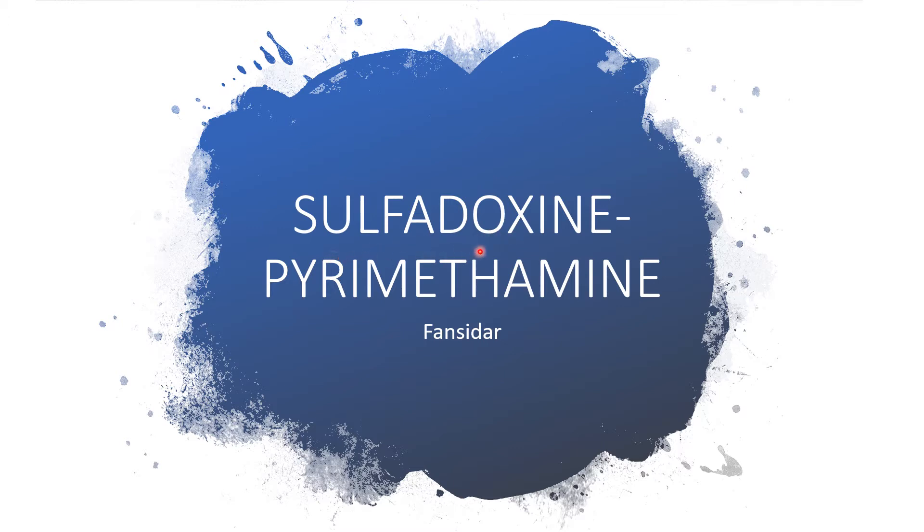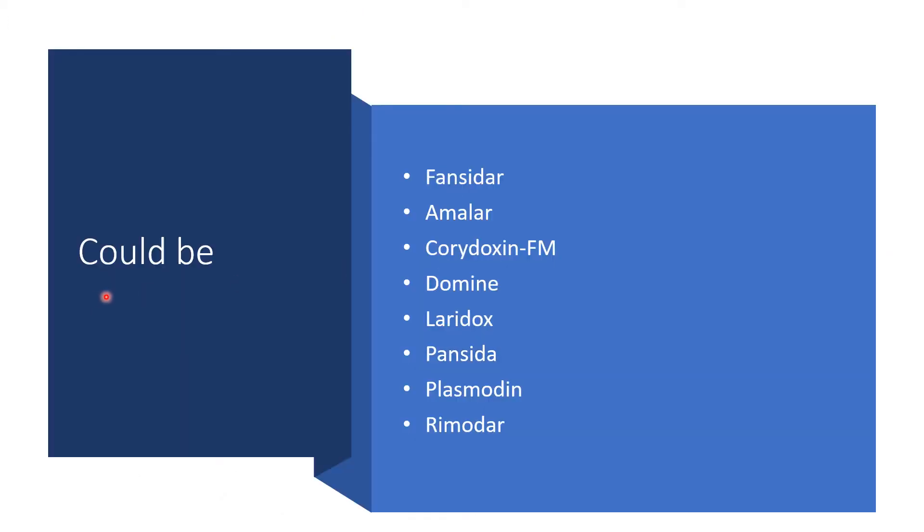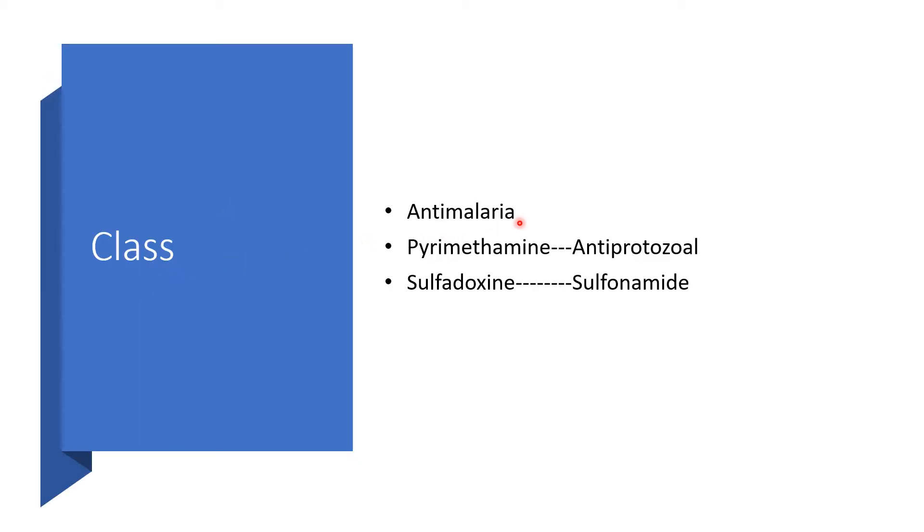Today I'll be addressing two medications in one: sulfadoxine with pyrimethamine. The commonest brand name is Fancidar. It could come under different brand names — Fancidar, Amala, Chloridoxine FM, Domene, Loridose, Pancida, Plasmodine, or Rimoda — depending on the one available in your country or jurisdiction. By classification, it is an anti-malaria. The pyrimethamine component is anti-protozoa, while the sulfadoxine component is a sulfonamide.